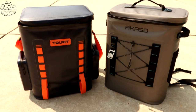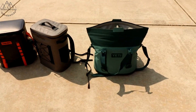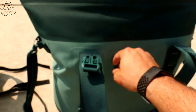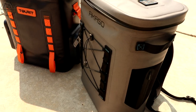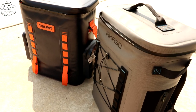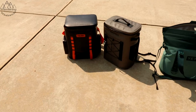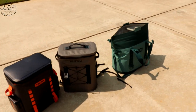We've enjoyed our Yeti. The outside shell on it, compared to the other ones, is maybe more durable — but it's hard to say. We're not super hardcore on these things. We use them a lot, but we're not dredging them through the woods like you see on commercials. I think we use them how 99% of people use them.